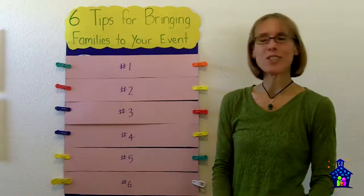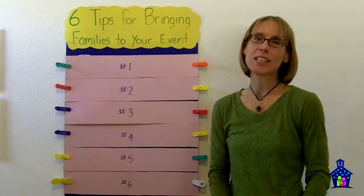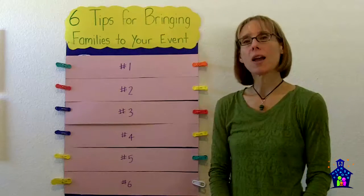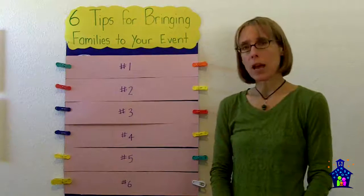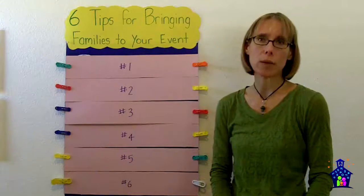The activities are planned, station facilitators recruited, banners are hung. Now you just need to get families to your event. Hi, I'm Karen Hodgins, creator of Family Math Night Nifty Numbers, and in this video I'm going to share with you six tips for bringing families to your Family Math Night event.